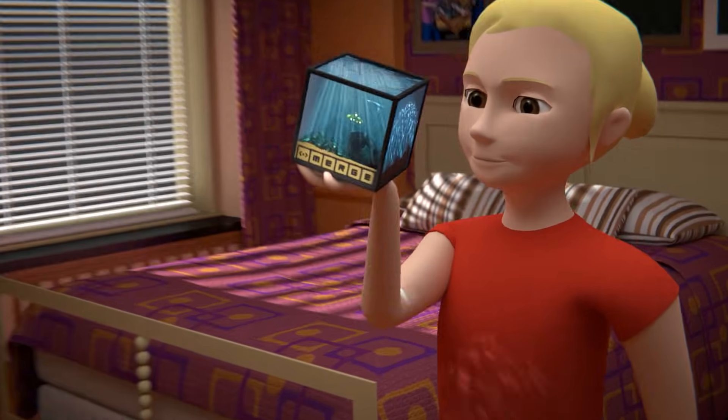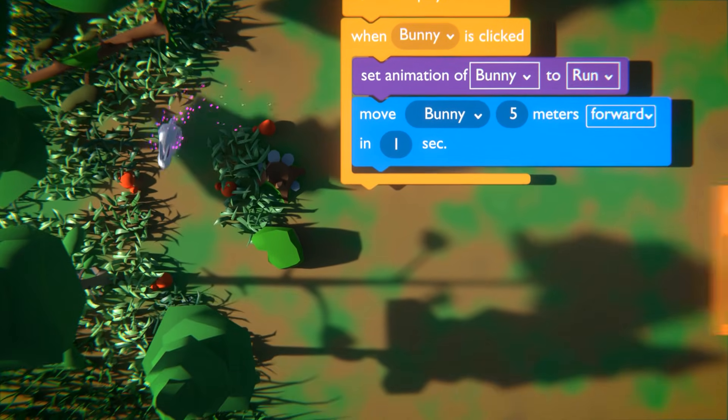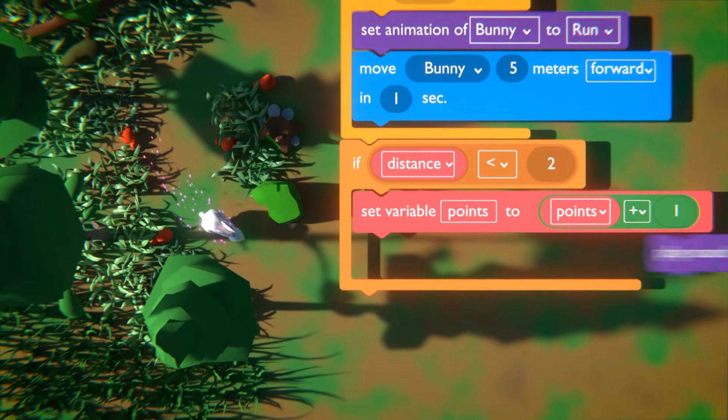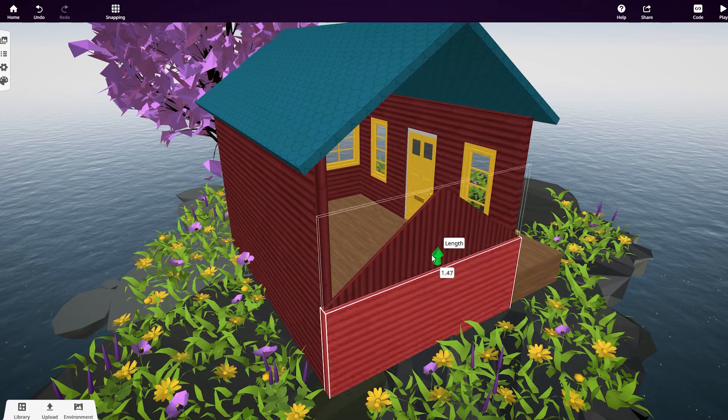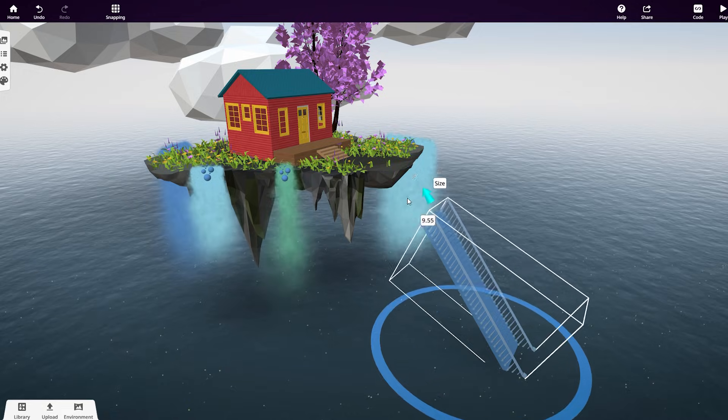Hold and interact with them in real life. Easily master block-based coding to take interactivity to the next level. Unleash your imagination with advanced and smart building mechanisms and craft your own world right before your eyes.